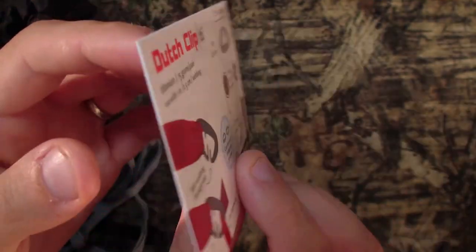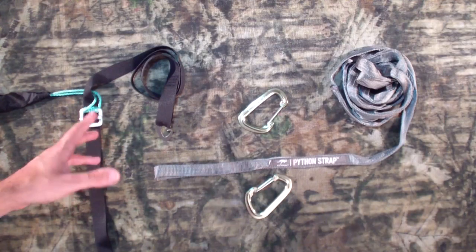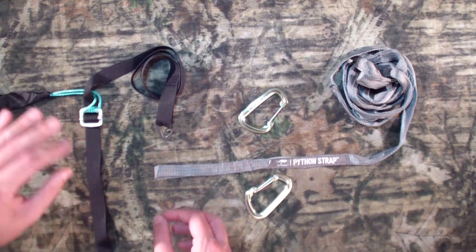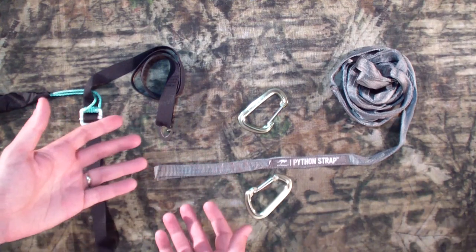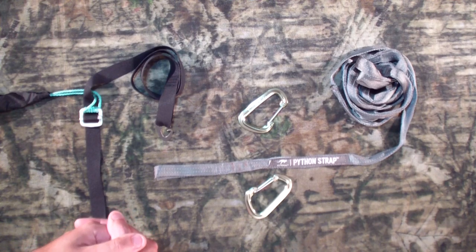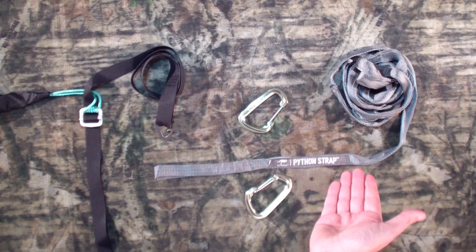The price is about identical. You can go on Dutchware and buy all the components separately, or he makes it real easy — you just tell them what kind of hammock you have. There's a slight difference in length for the Hennessy versus other versions. I think it came to around 30 to 40 dollars, and the Kamek Pythons are 40 bucks as well.